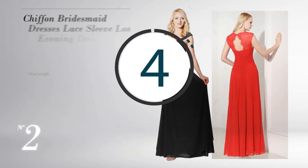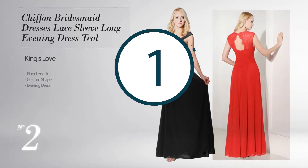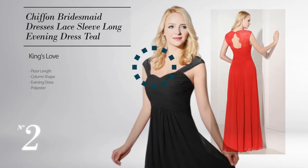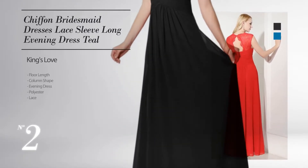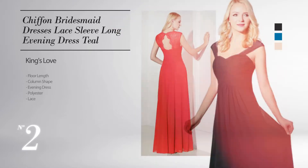Number 2. Floor Length Column Evening Dress. Crafted from flexible polyester, completed with lace, available in jet black, CG blue, champagne pink and more colors.